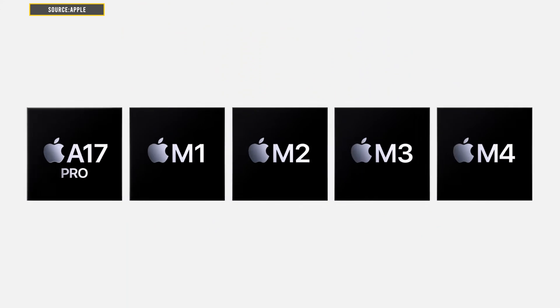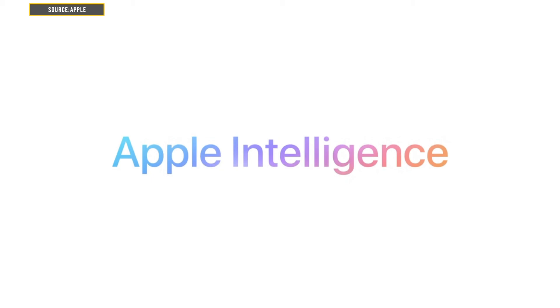What's up Geeks and welcome back to iGeeksBlog. In today's video, let's talk about Apple Intelligence, the latest suite coming to your iPhones, iPads, and Macs. Apple's been working on their custom NPUs with A and M series chips for quite a while now, but unlike competitors who launched dedicated AI features, Apple was waiting for something groundbreaking — and that's where Apple Intelligence comes in.